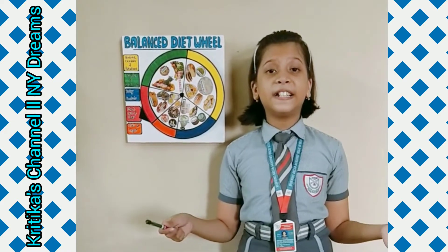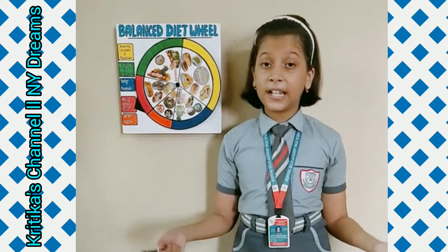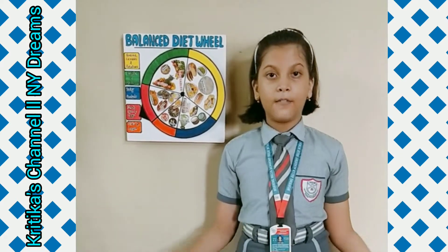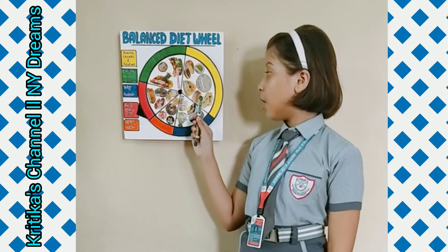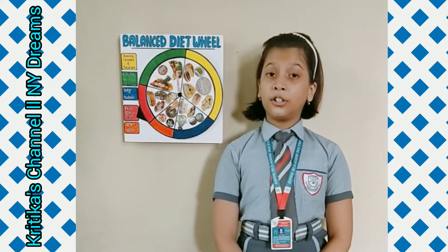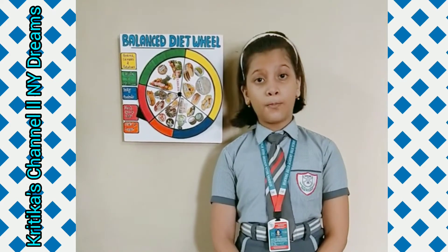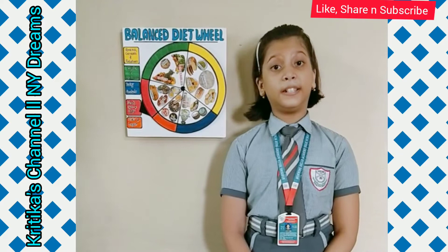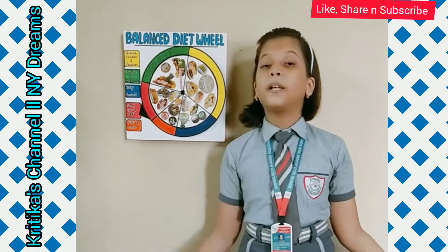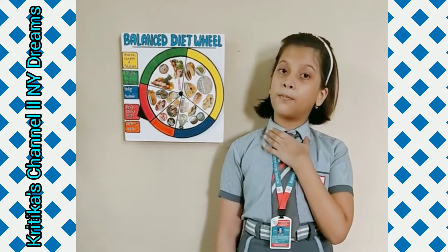As we all know, a healthy diet is one that helps us to improve or maintain our overall health. A healthy diet means a balanced diet that contains the right amount of all the food groups or components which keeps us healthy. These groups include carbohydrates, vitamins and minerals, proteins and fats. It does not include too much or too little of any kind of food. Eating the wrong amount of any food component is an unhealthy diet which may cause disease or harm our body or health. This balanced diet will help us to know about the sources and right amount of the essential nutrients required by our body to stay healthy.